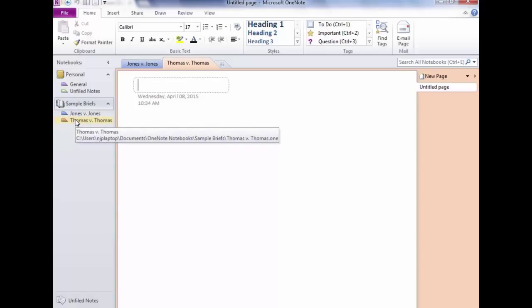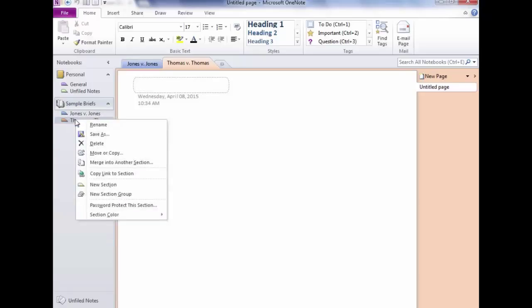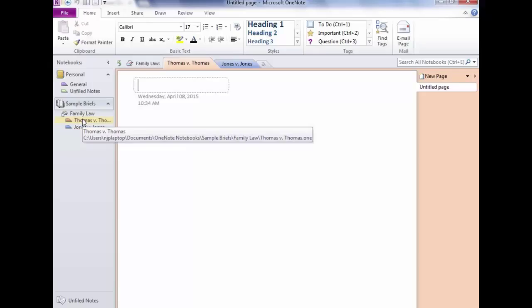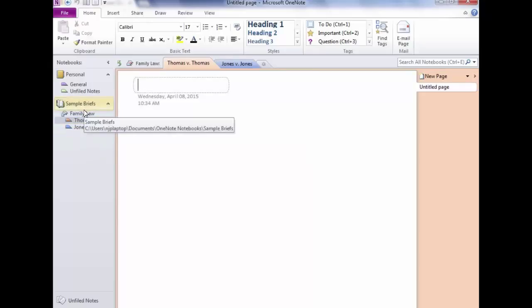Right-click on any section, and notice it says New Section Group. Click that and type 'Family Law.' Unfortunately, it always drops to the very bottom — that's just what Microsoft does. So after creating the section group, you'll need to drag Thomas v Thomas and Jones v Jones onto it. You can double-click the section group to collapse or expand it.